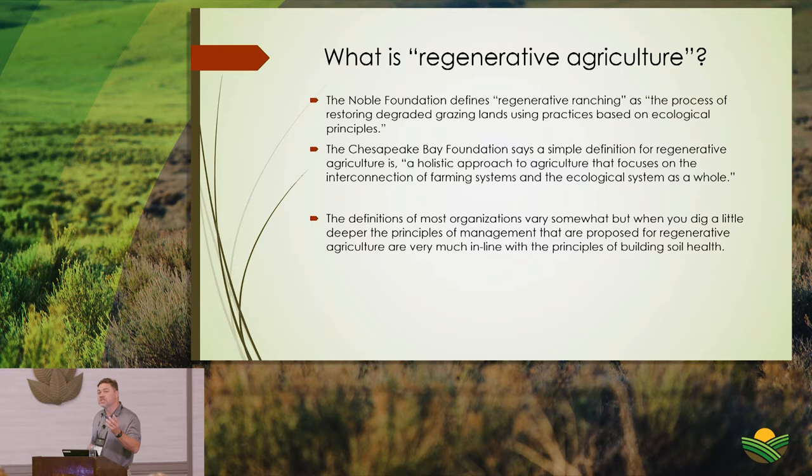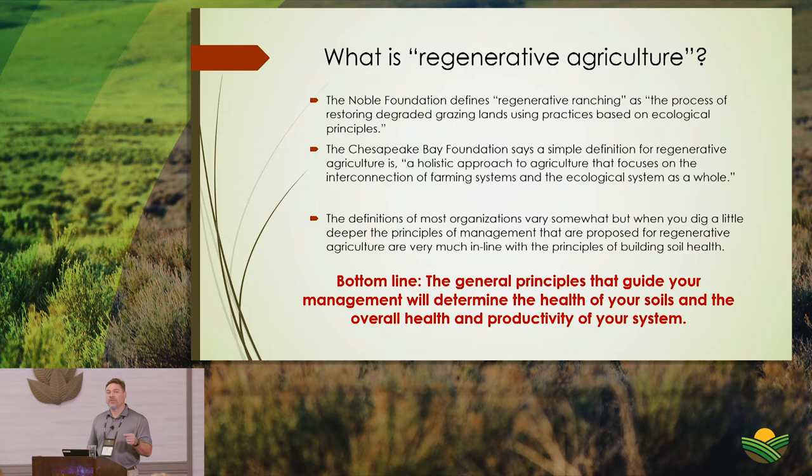If you drill down deeper across web pages and blogs, it seems almost all definitions refer to managing based on principles that align with ecological processes and tie back to soil health.